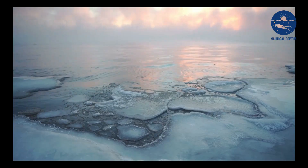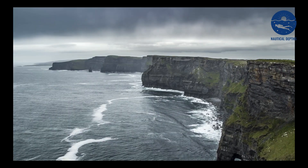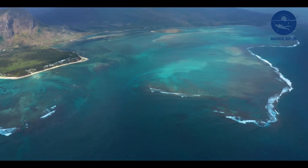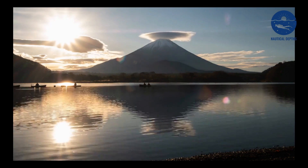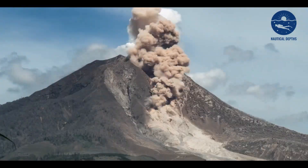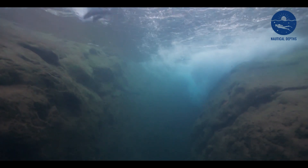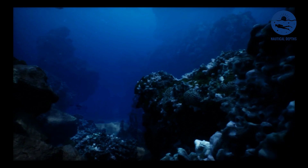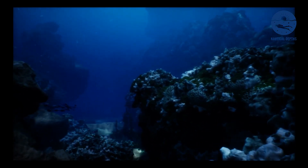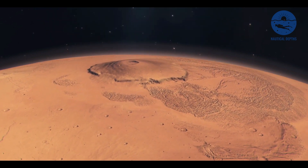Venturing into the more temperate waters of the Atlantic, the Cape Verde Islands present us with another spectacle. Here, underwater waterfalls are formed as a result of the islands' volcanic origins. As volcanic sediments are swept away by currents, they create a breathtaking sight beneath the surface. Yet, for all we know about these underwater waterfalls, they still harbor numerous mysteries. The deep ocean is a frontier less explored than the surface of Mars, and many of its secrets remain hidden from us.